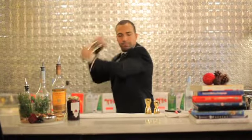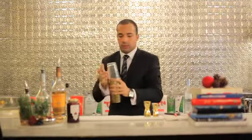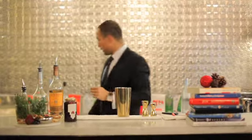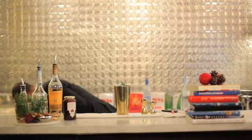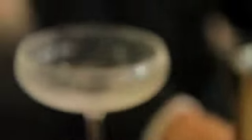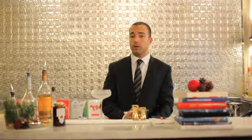Shake it well. Take a chilled glass from the freezer — nice and elegant — and then you're going to do a double strain.